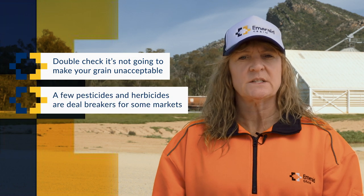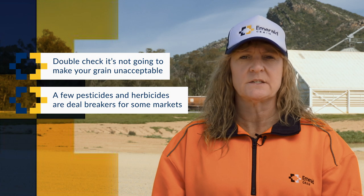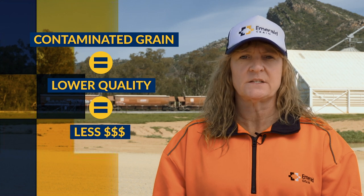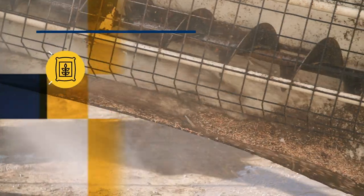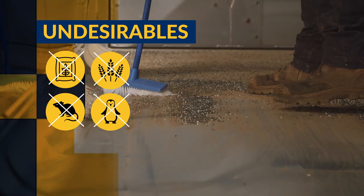The use of a few particular pesticides and herbicides are a real deal breaker for some markets. In addition, we also need you to make sure there are no foreign materials or undesirables in your loads. This can affect the overall quality and therefore the price. Before you start harvesting, have a peek through your equipment such as augers, field bins and trailers to make sure there isn't any pickled grain, urea, fertiliser or other undesirables hanging about. This is especially important if you've been carrying fertiliser recently.